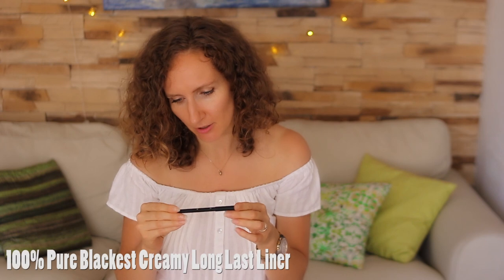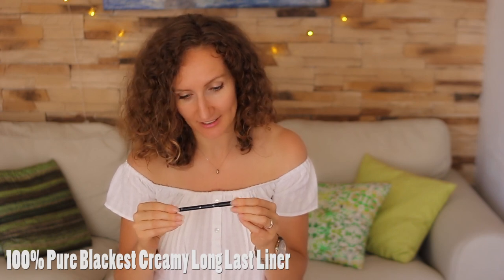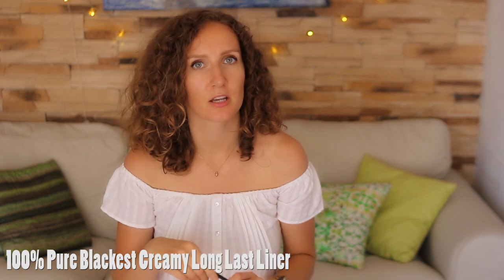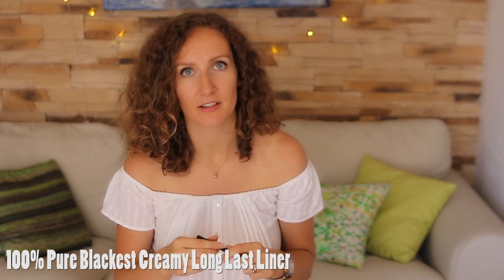The next product I have is 100% Pure Creamy Long Glass Liner in Blackest. This is my most favourite eyeliner of all times. It's very, very pigmented, it stays on very well, and it's super easy to apply because it glides so easily. I love it. It'll definitely be painful if I ever run out of it, but I don't think it's going to happen any time soon.